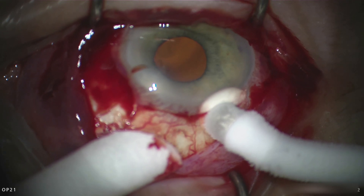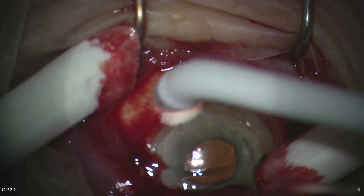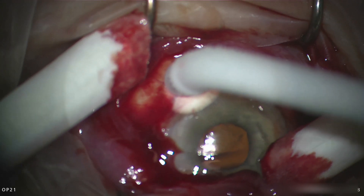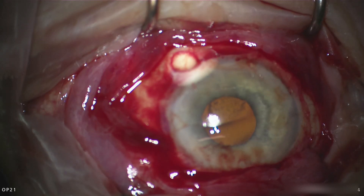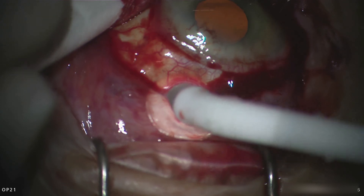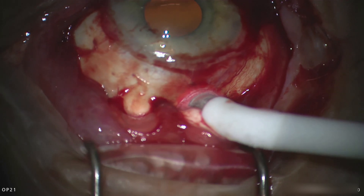I start off with doing a peritomy in order to decrease the amount of conjunctival inflammation, which does occur if one performs this transconjunctivally. I then perform the ciliary body ablation with each freezing lasting about 25 seconds.